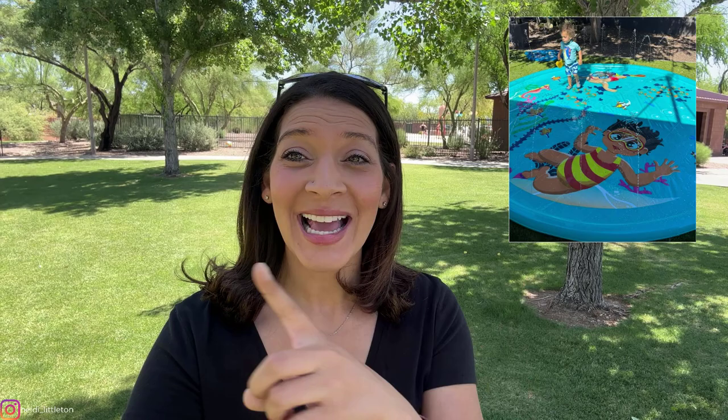Not those splash pads — these splash pads. Did you know that Phoenix has over 50 community splash pads? Come along with me as I share my top 7 splash pads in the valley to keep cool this summer. Stay tuned to the end for one that is a real treat for parents.